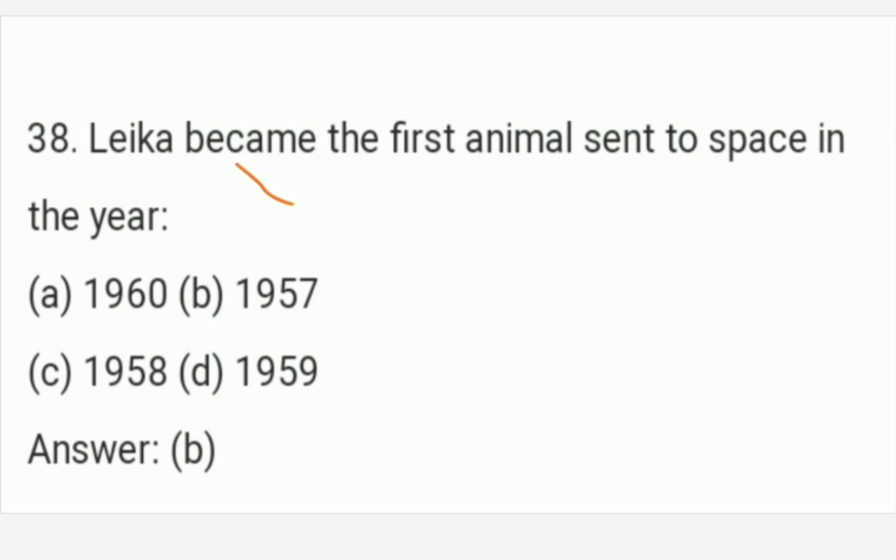Laika became the first animal sent to space. The answer is Option B — 1957. Laika became the first animal sent to space in 1957. Option B is the right answer of this question.